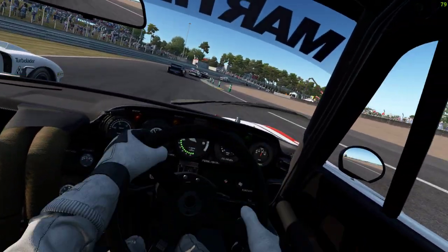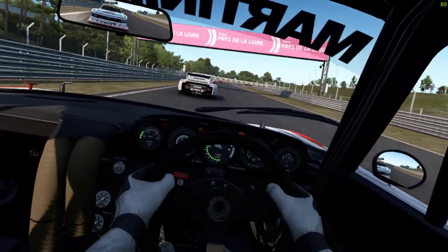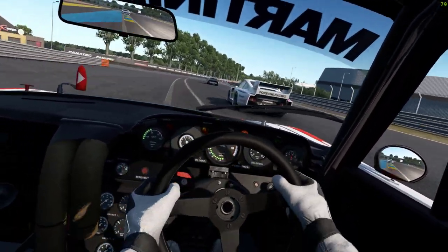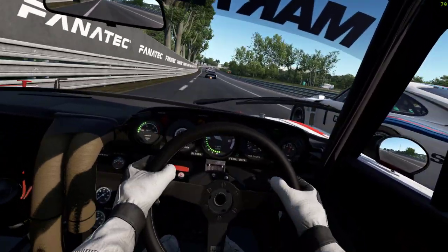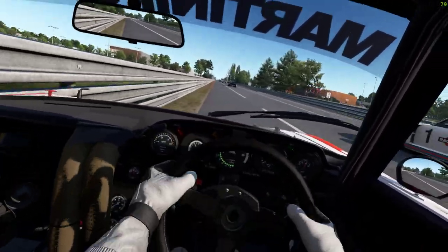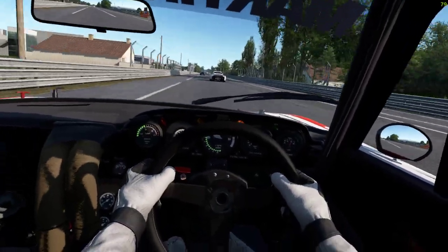Getting caught up in the first lap shenanigans here. The front end just drifts about as soon as it gets bumpy. Hold your line - I've got to back out to get it around the corner, it just was not turning in.